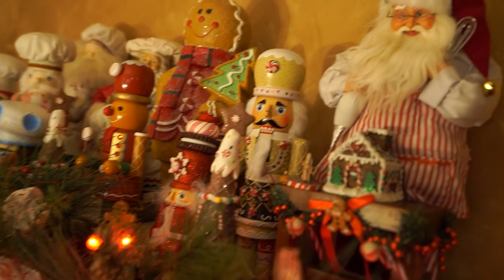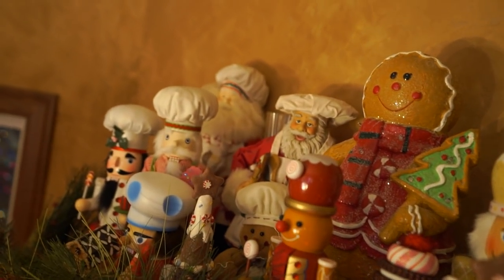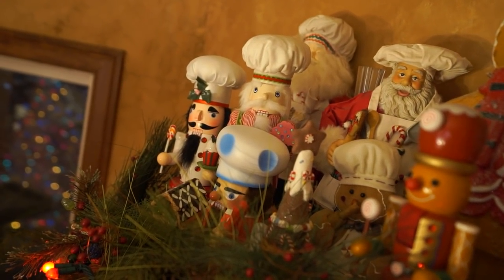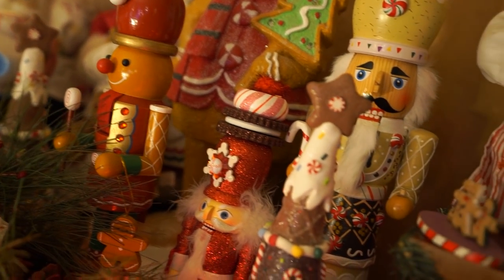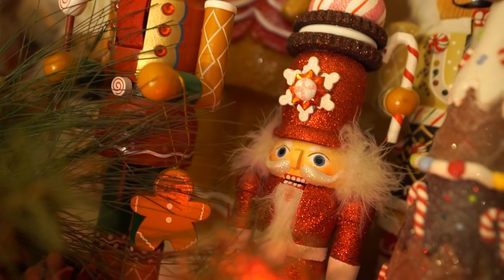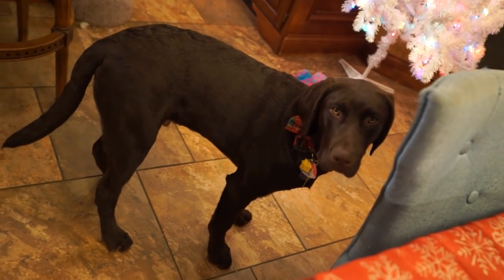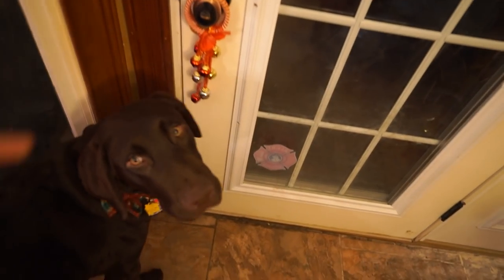I got this all fixed up. There are these baking Santa Clauses that are supposed to go up there — I just forgot about them, they were in a different tote. Great big gingerbread man up there, then lots of little nutcrackers — all different ones with different details doing different things. All of them are food-themed because we're in the kitchen. Can you hear the dog drinking in the background? That's Turbo — always a thirsty puppy.